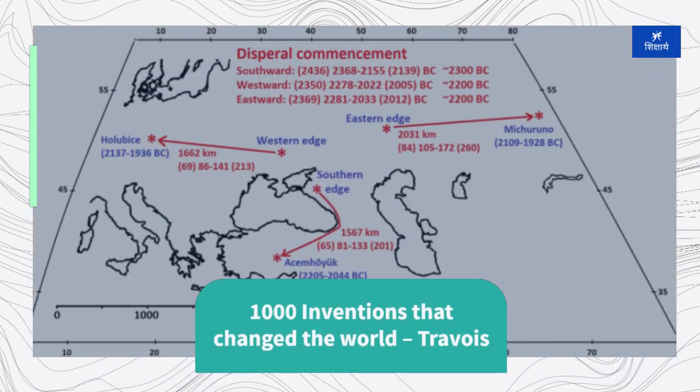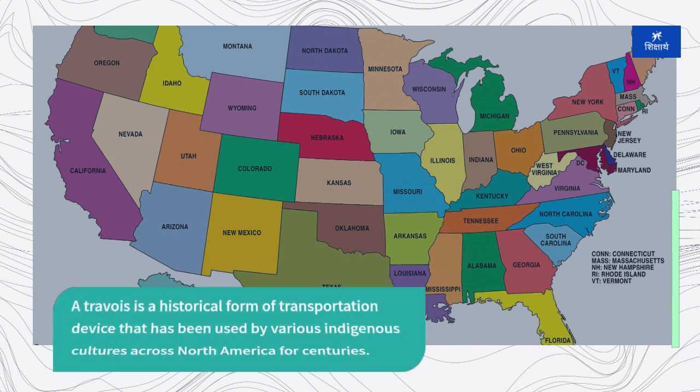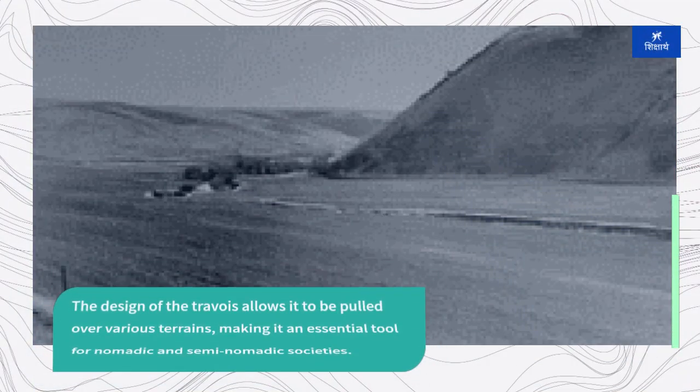A travoir is a historical form of transportation device that has been used by various indigenous cultures across North America for centuries. It consists of a simple frame typically made from wooden poles, with the front end attached to a dog, horse, or human, and the back end trailing on the ground. The design of the travoir allows it to be pulled over various terrains, making it an essential tool for nomadic and semi-nomadic societies.